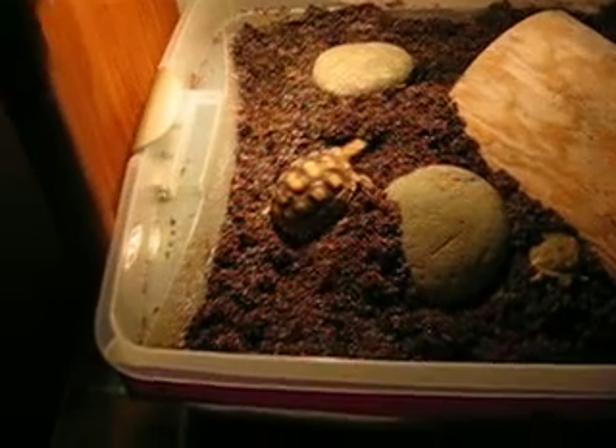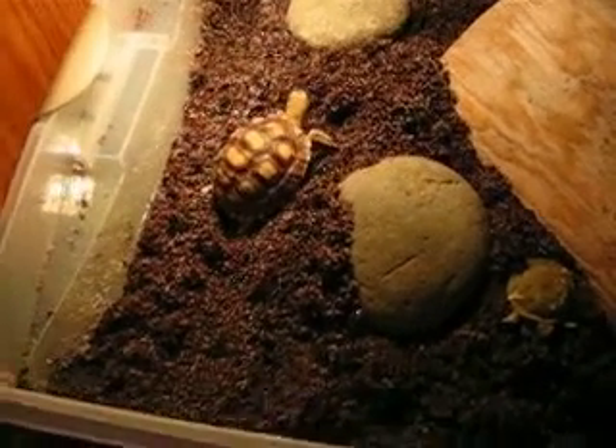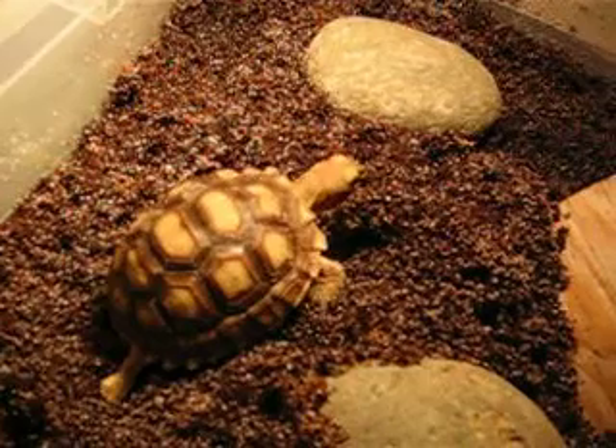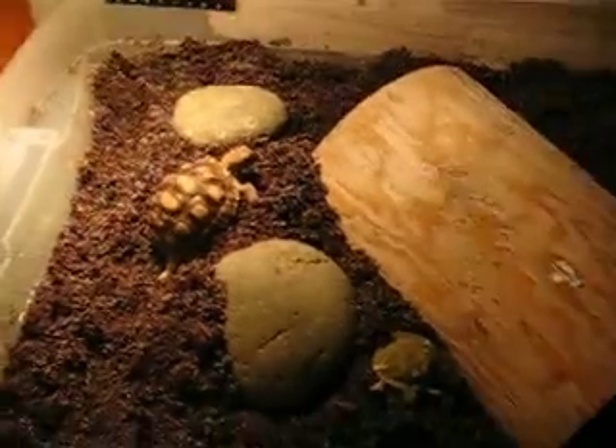This is little Tater, little Tater Salad. Tater is a new baby and she's checking out her surroundings.